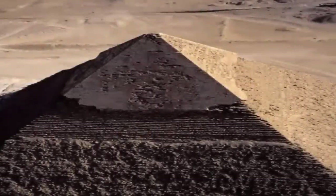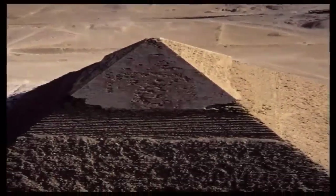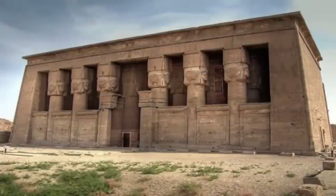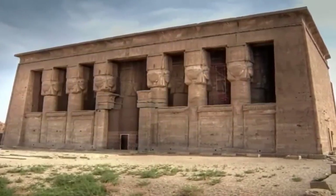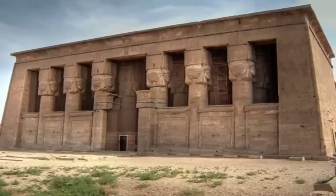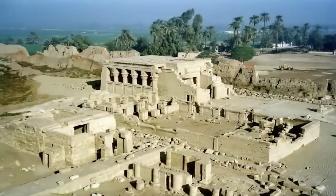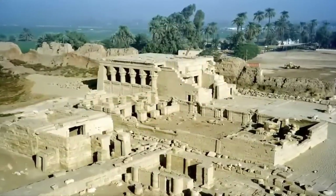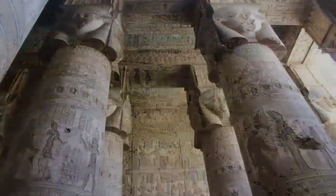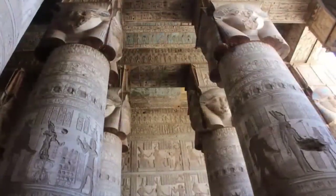Hi guys! Have you ever heard of Dendera Temple? Known as the sixth nome of Upper Egypt, it is one of the best preserved ancient temple complexes on earth, and it bears the scars of what must have been the most frightening and destructive of events — an event that is ignored by the majority of modern academia. The complex spans some 40,000 square feet, and within the temple is some of the most well-preserved ancient artworks of anywhere in Egypt.